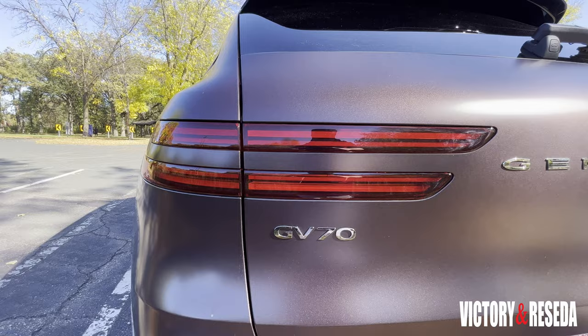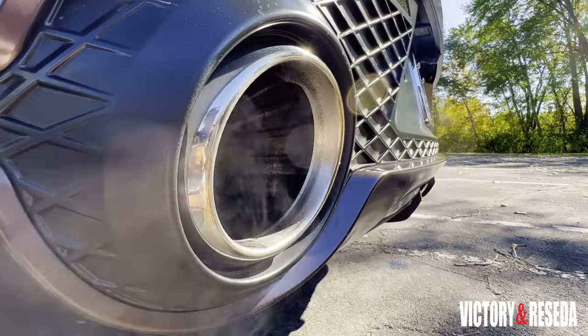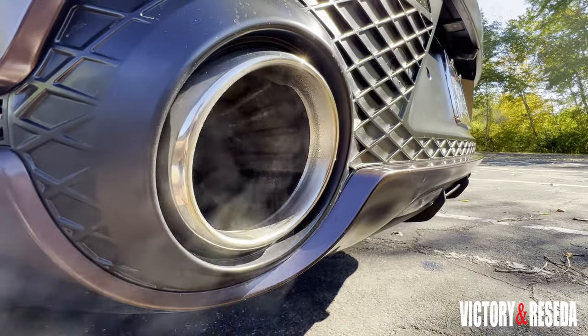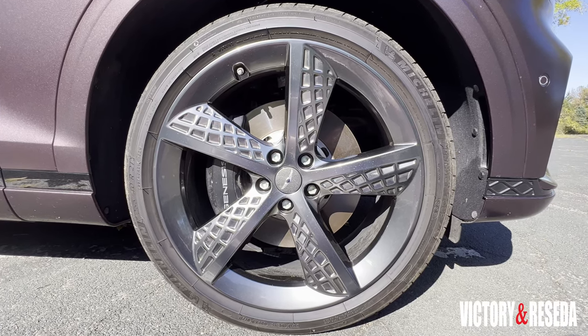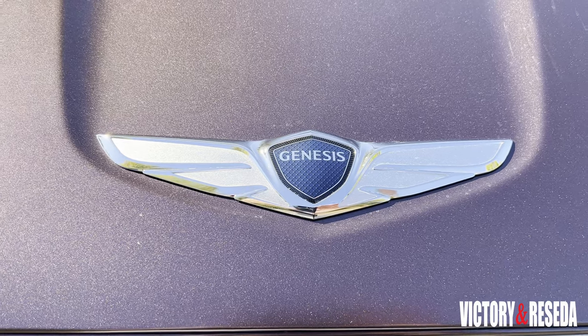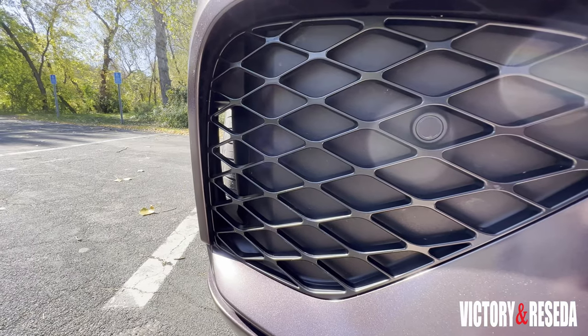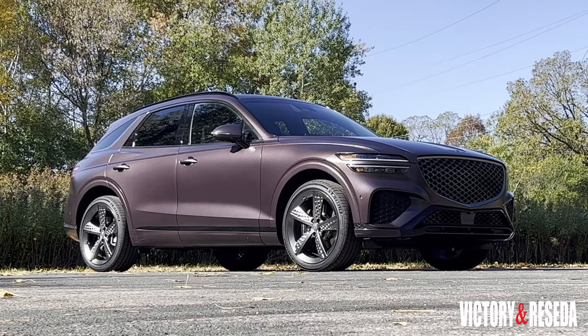Out back is a set of split horizontal LED taillights and aggressive tailpipes. To finish the look is a set of 21-inch alloy wheels with rectangular dimples. Genesis loves pouring on the details in their design language — that is why you cannot ignore its stunning looks.